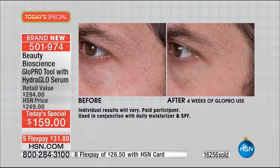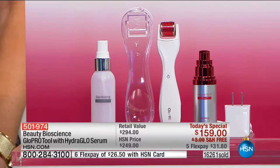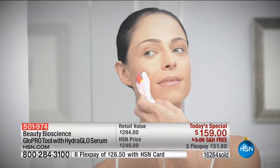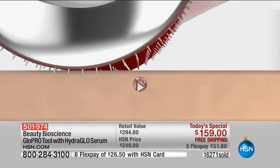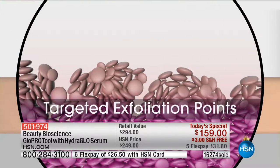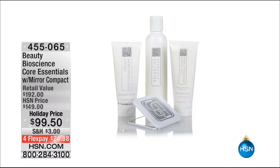No matter what you're using — a $5 drugstore product or a $200 serum — it makes it work better because you're creating access. For the first time ever, there is not another tool that has broken through the stratum corneum barrier except the Glow Pro. The tool alone is $200, you're getting the $95 serum, so instead of $300 and shipping, you get this for $159 — lowest and best price in the country — on flex pay for $31 and change.